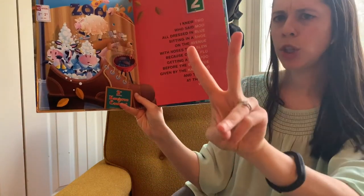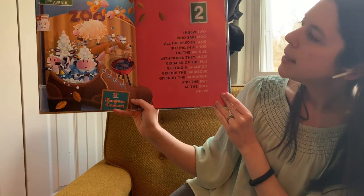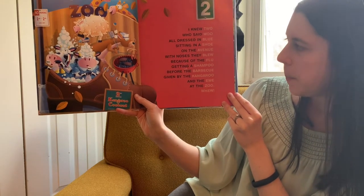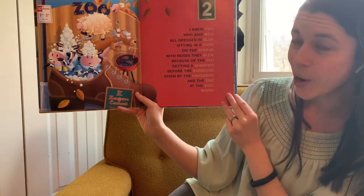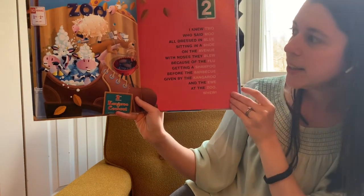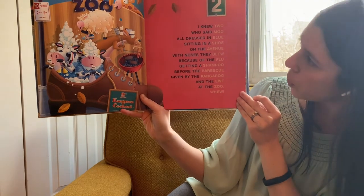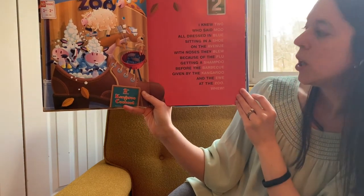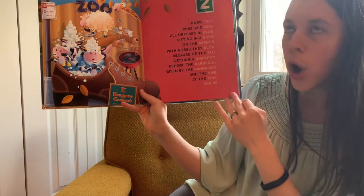Moving on to two. I knew two who said moo, all dressed in blue, sitting in a shoe, on the avenue, with noses they blew because of the flu, getting a shampoo before the barbecue, given by the kangaroo and the gnu at the zoo. The rhyming words: two, moo, blue, shoe, avenue, flu, shampoo, barbecue, kangaroo, you, zoo, hoo.